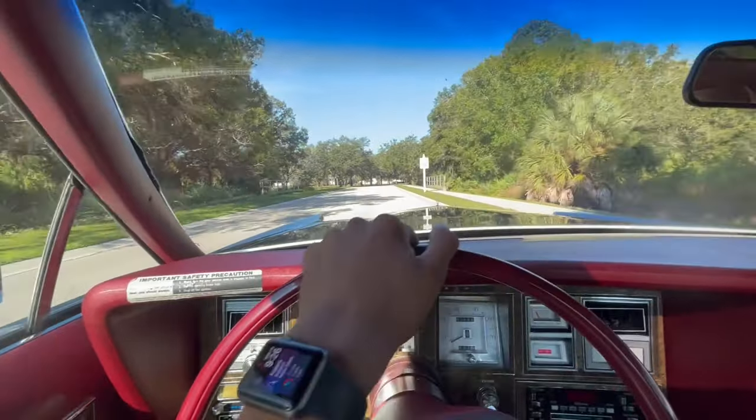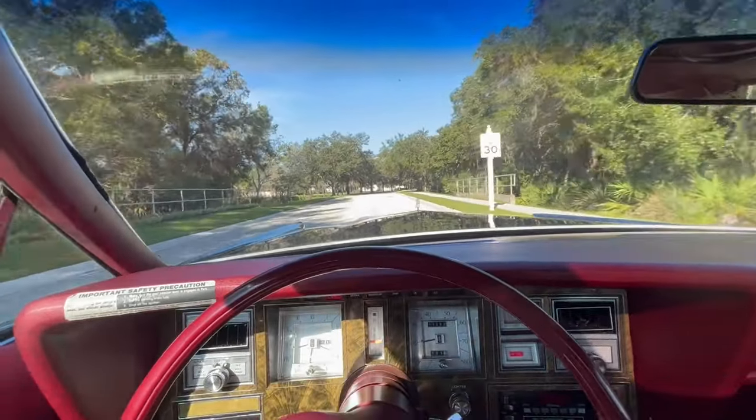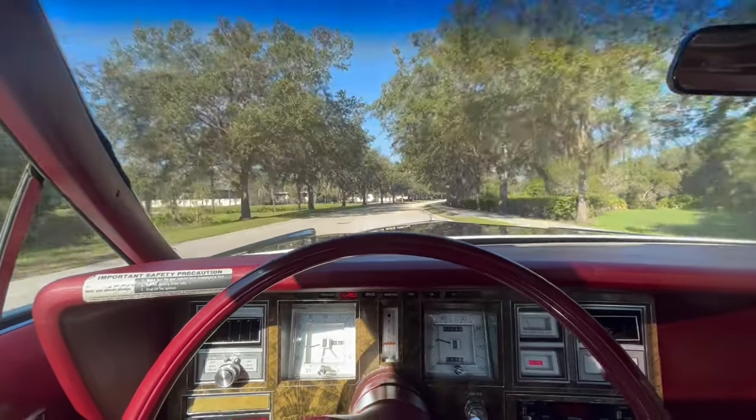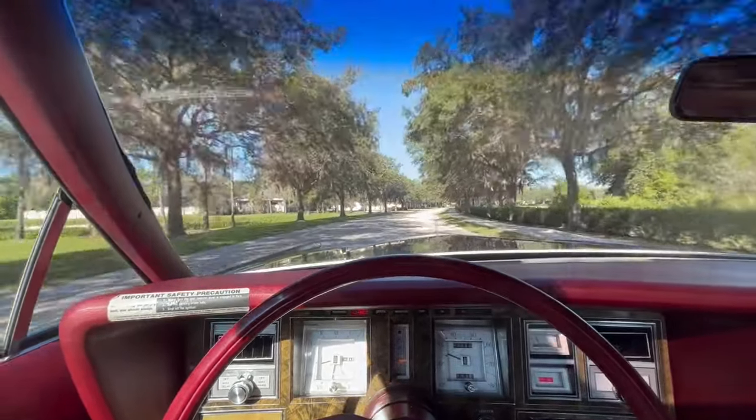All right, everybody, we're now going to go for a ride in our 1979 Lincoln Continental Mark V. Definitely what was called a fancy car back in 1979 and still is today.